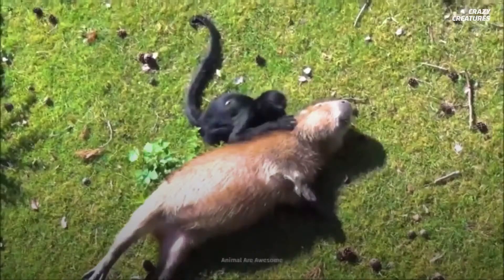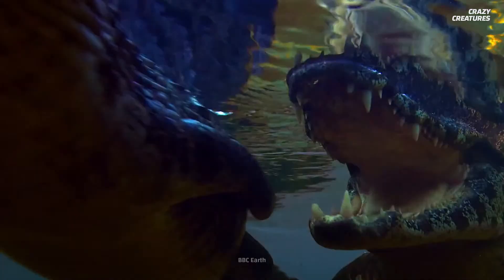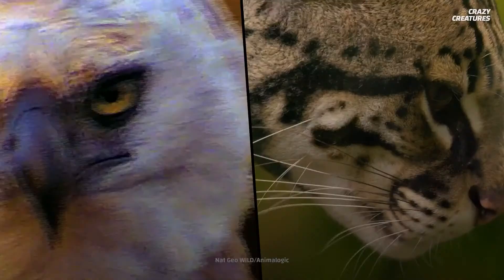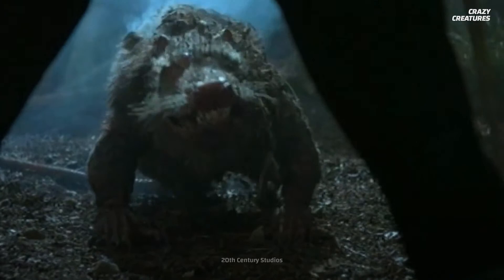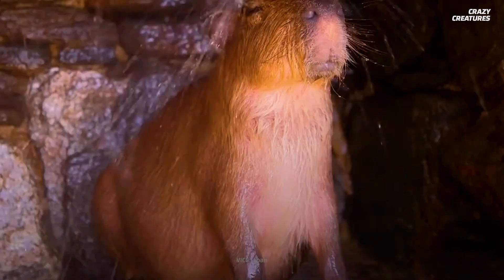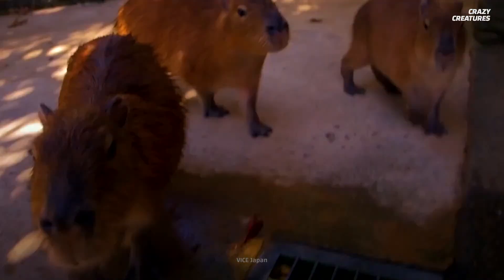Capybaras have befriended animals such as birds and monkeys, but they avoid predators like jaguars, caimans, and anacondas. Young capybaras can be eaten by ocelots and harpy eagles. You'd think an animal three times bigger than a beaver would be a meat-eater, but these rodents are completely vegetarian — they eat aquatic plants, grasses, and other plants. They've even been known to eat their own dung.